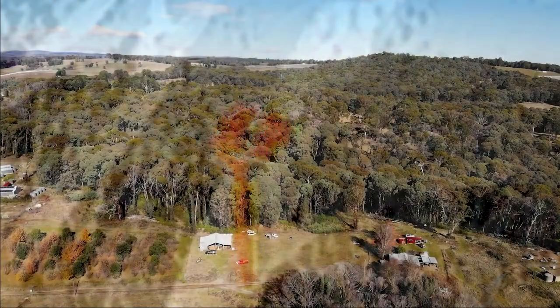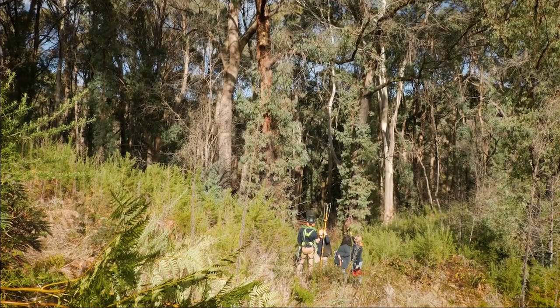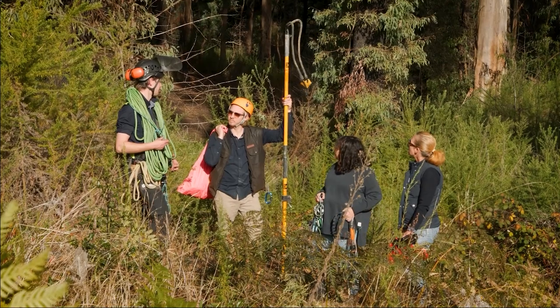Being a nocturnal species, we used spotlights and thermal scopes. We surveyed a total of nine properties and, excitingly, we found 18 gliders on six of the properties.